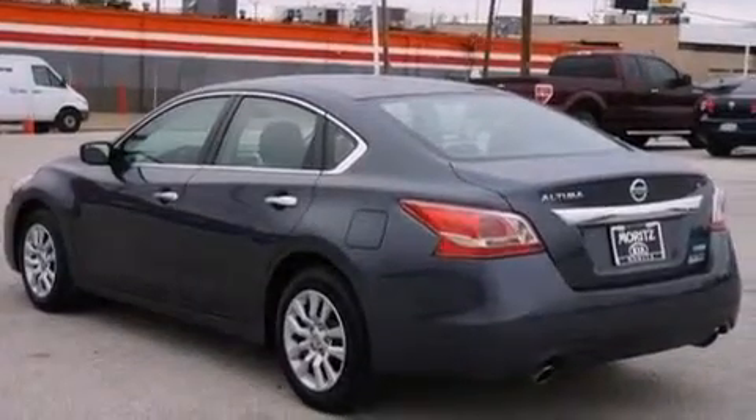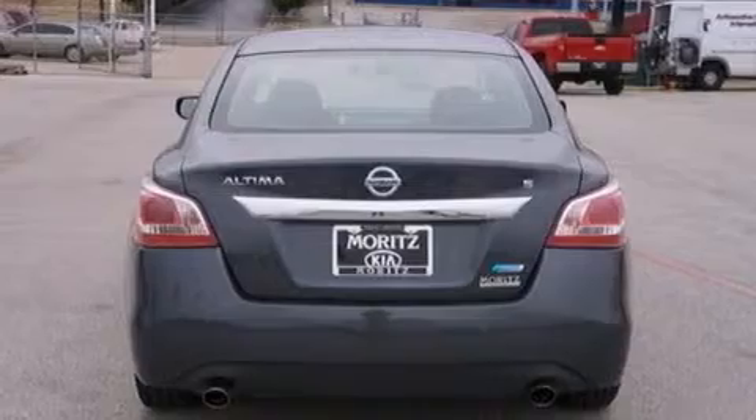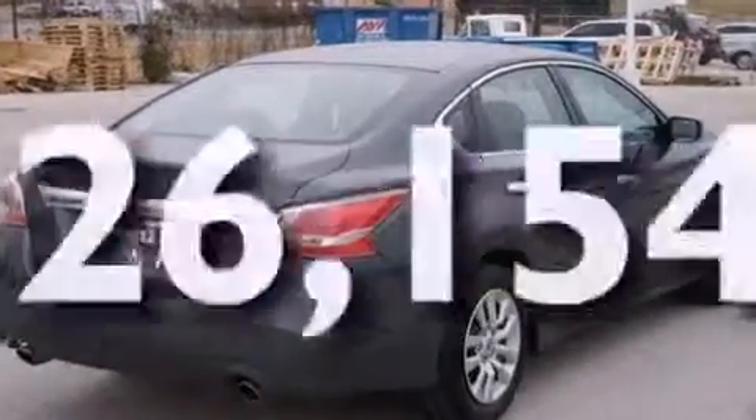Additional features include 12 volt power outlets, a passenger side airbag, latch ready child seat anchors, a multi-function display, and this vehicle has less than 27,000 miles.